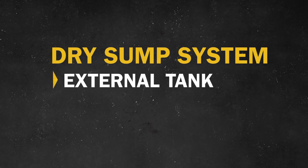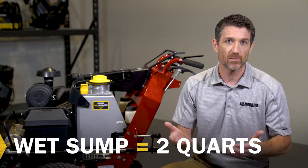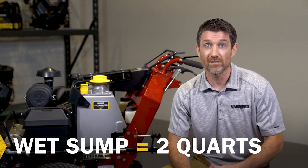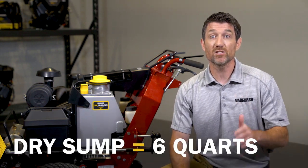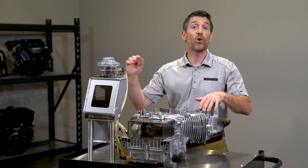This configuration, with oil being stored in an external tank, is called the dry sump system — the same type of oil management system you find on high-performance race cars. Most commercial engines use what is called a wet sump system, in which about two quarts of oil is stored in the crankcase. Compare that to engines with Oil Guard, which have a capacity of six quarts. Think about that — six quarts of oil taking on the same amount of work that the standard two quarts is typically required to do.